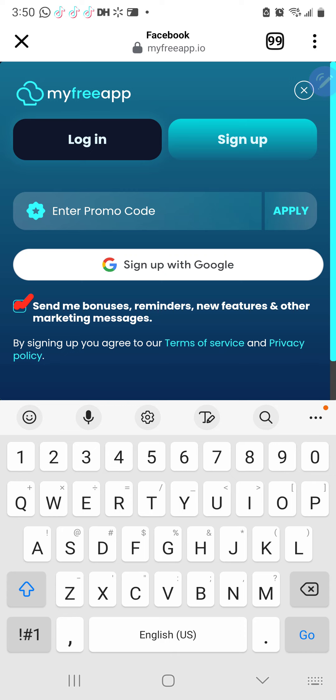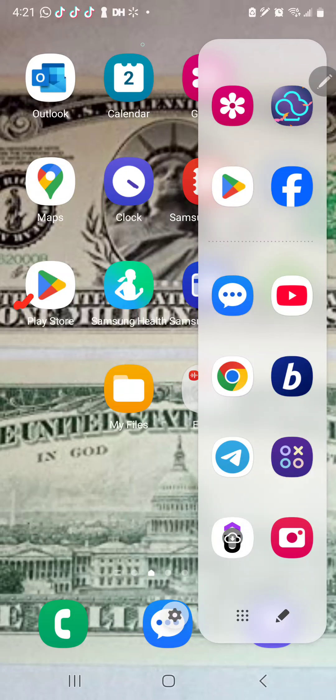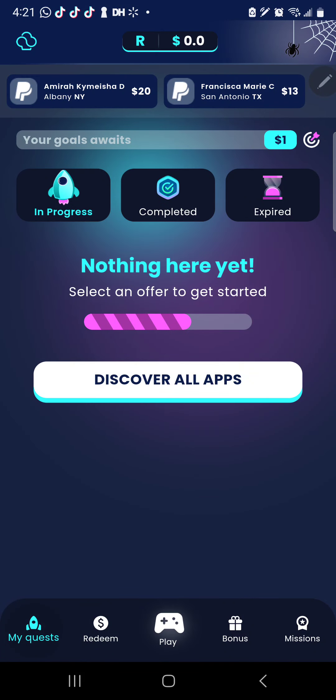After you have done that, you are going to basically be logged in to the app. Let's go to the app — this is how the app looks right here. These are the payment methods, so everyone knows. This is a new account I just made to show you guys how it works. Next, we're going to click right here where it has 'Bonuses.'